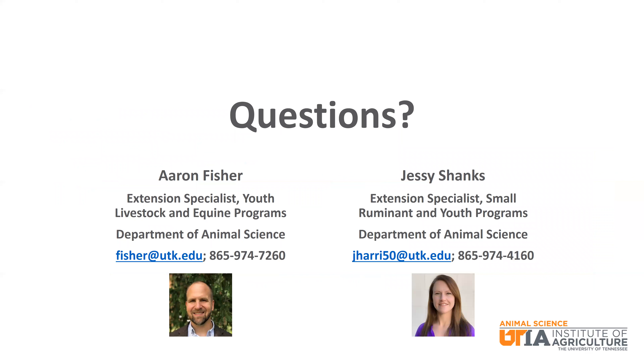That wraps up our discussion of nutrients for sheep production. Please understand that we just briefly described these nutrients and how they are needed by sheep. We wish you the best of luck as you progress through your sheep project. Please let us know if we can ever be of assistance.